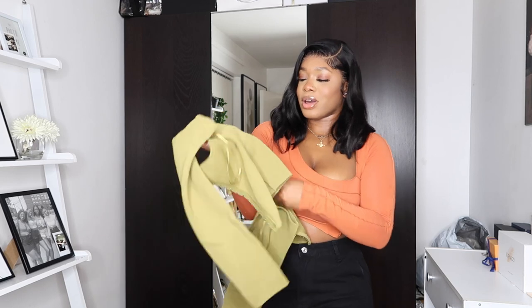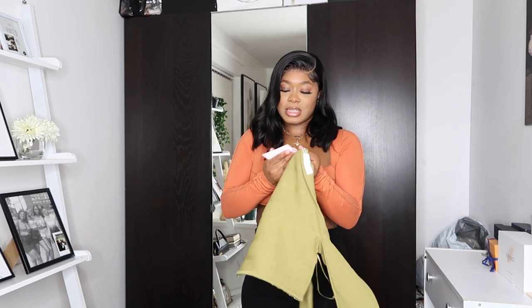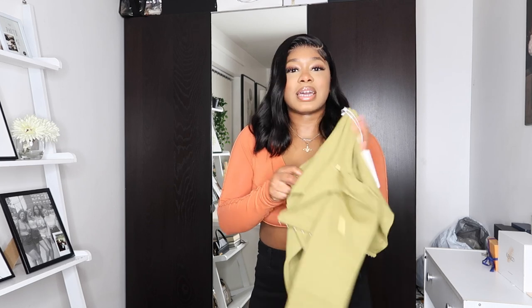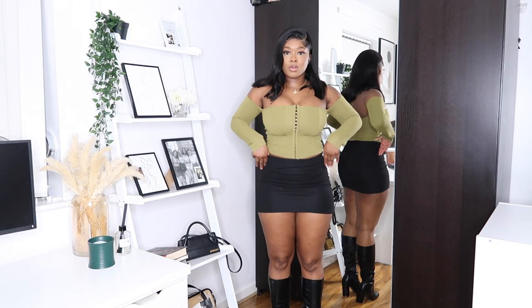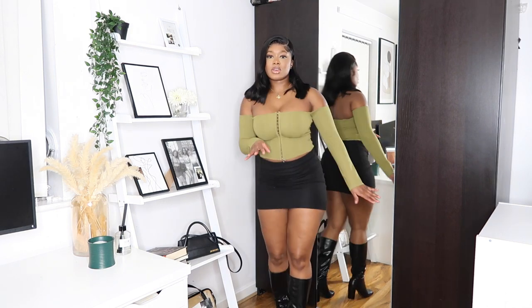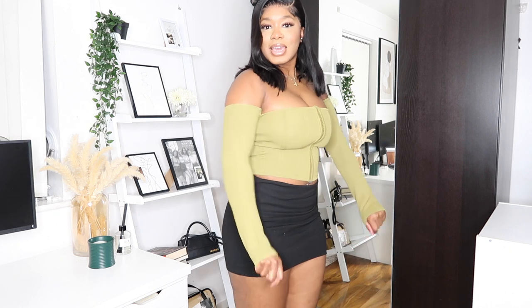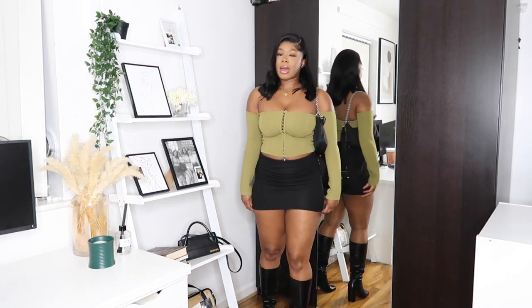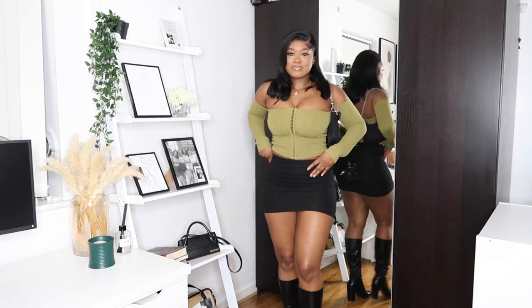Next up we have this green corset top and this is another one of my faves — the color, the material, the fit — this is it. I got this in a size medium. This is the same outfit I wore with the black corset top but just a different top, and it still goes. Fashion Nova are really really doing their thing. I love the color, I love the bandage fit — it's really cute. With my black Prada bag it's actually a fit.